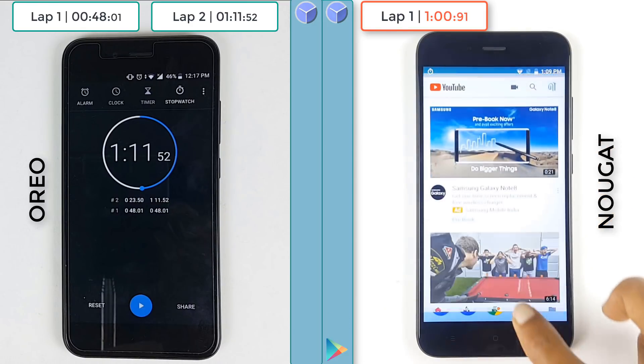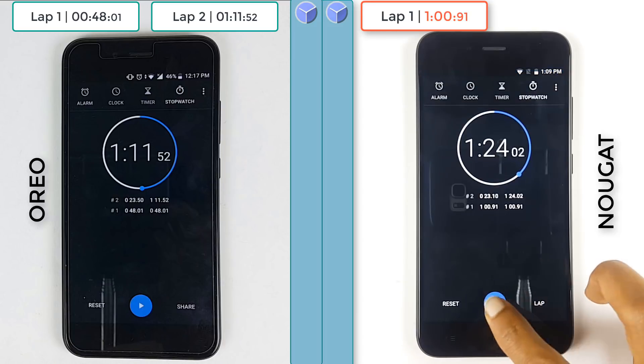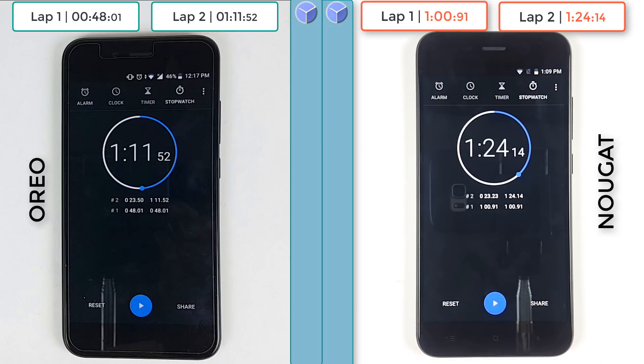The speed test finishes for Android Nougat at 1 minute and 24 seconds. So yes, there are performance improvements on the Mi A1 when updated to Android Oreo. Oreo is better on the Mi A1 than Nougat.